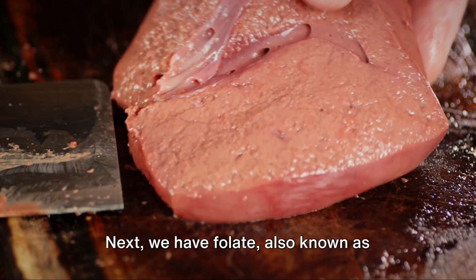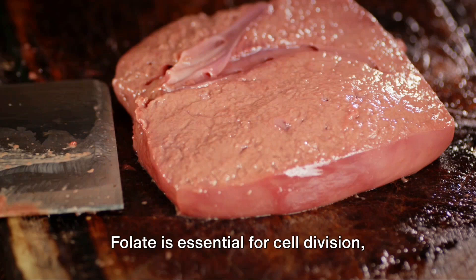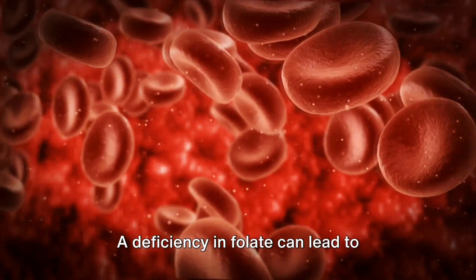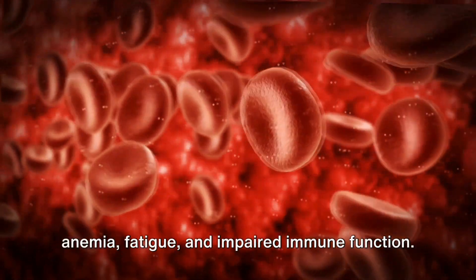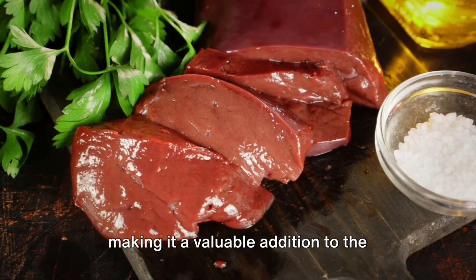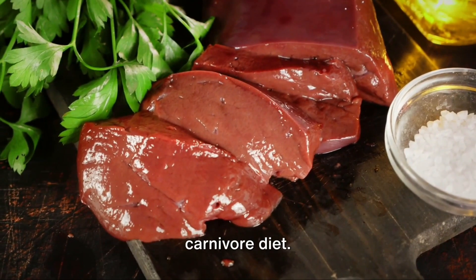Next, we have folate, also known as vitamin B9. Folate is essential for cell division, DNA synthesis, and red blood cell formation. A deficiency in folate can lead to anemia, fatigue, and impaired immune function. Liver is an excellent source of folate, making it a valuable addition to the carnivore diet.